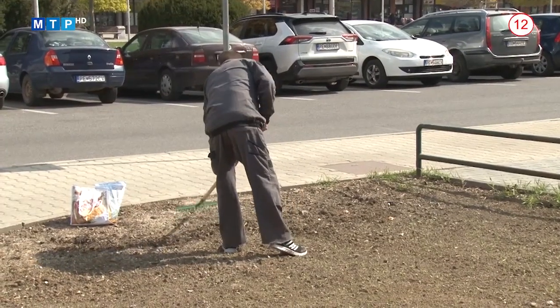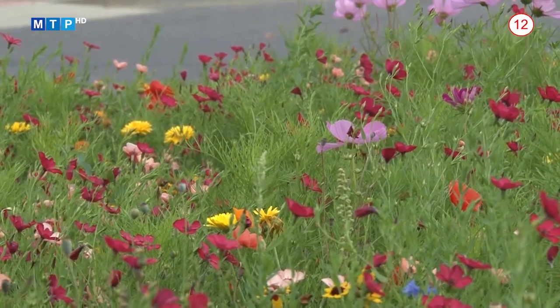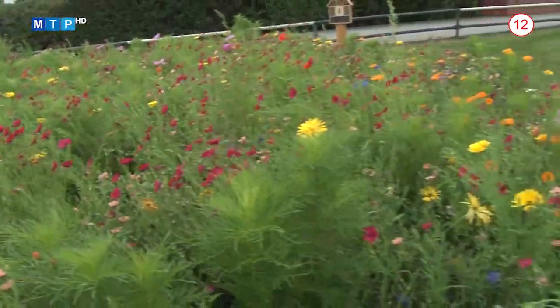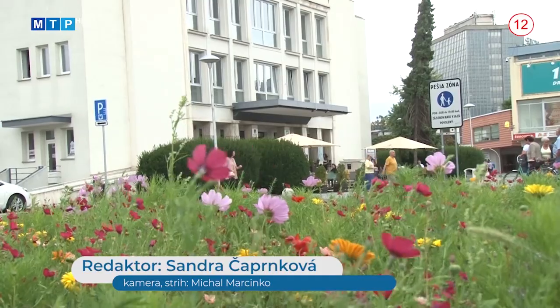Oproti minulému roku bude plocha rozšírená približne o 665 m². Okrem centra mesta pribudnú záhony aj v jednotlivých mestských častiach. Najväčšia plocha je 239 m² pri budove daňového úradu. Ďalšia lokalita je pred cieľom – tá taká Slzička – zhruba 65 m². Ďalej ulica Kukučínova, potom malá a veľká okružná. Aj v tomto roku bude samospráva pokračovať s umiestňovaním domčekov pre hmyz do letničkových záhonov, aby sa včielky mali kde schovávať a dochádzalo k opeleniu. Táto technológia je menej pracná oproti klasickým ornamentálnym výsadbám a ponúka nízke náklady na údržbu.